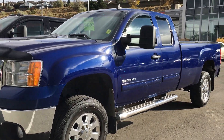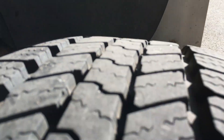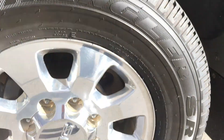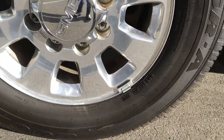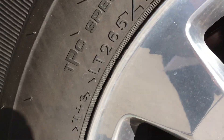Hey, Jim Blake here from Zimmer Wheaton. Just thought I'd make you a video to show you the tire condition. Almost brand new tires on this thing, and they have an M&S rating on them.